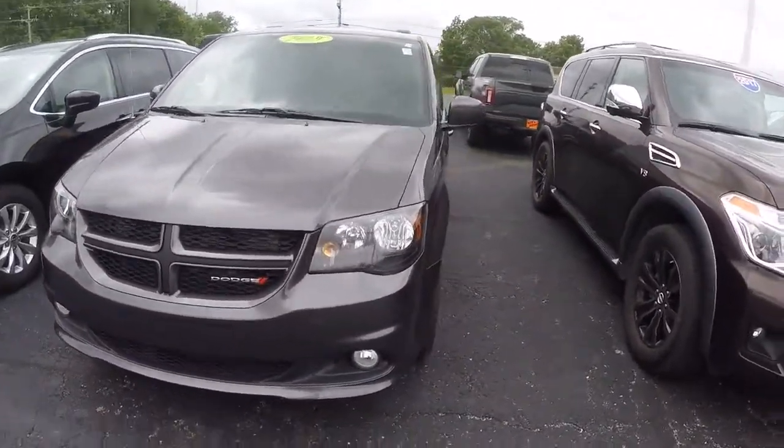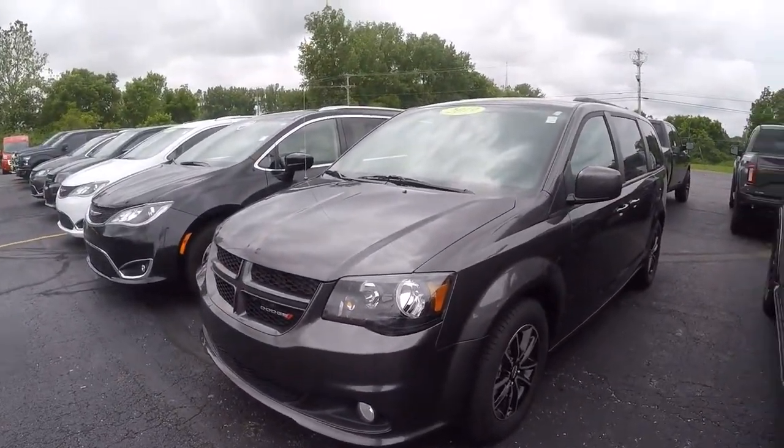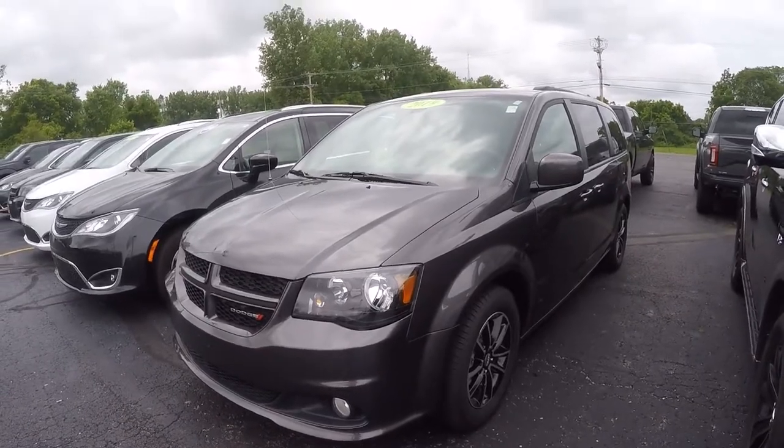Good-looking van! If you have any questions about this vehicle, give us a call or come out and see it in person. Our phone number is 937-778-0830.